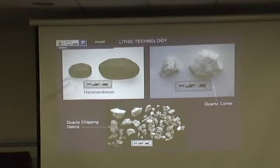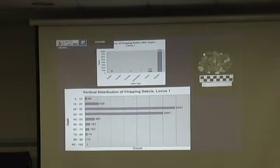We find hammer stones to hit the rocks to make their tools. We call that flint knapping, by the way. The cores are the big pieces that they started with, that they hit the chips off with. So just an example of graphs — all this is in that report.